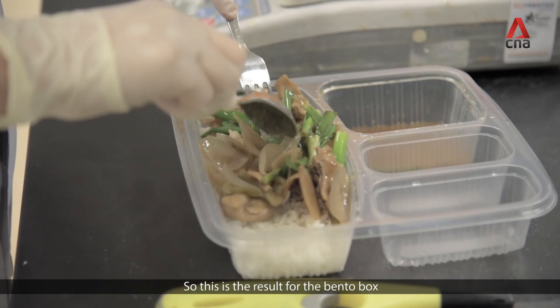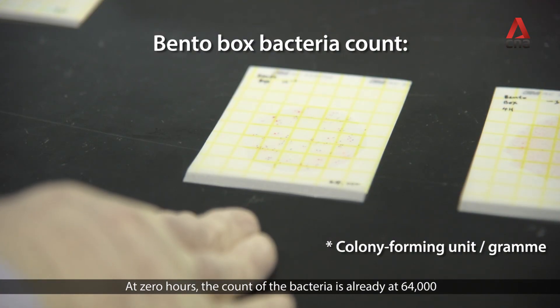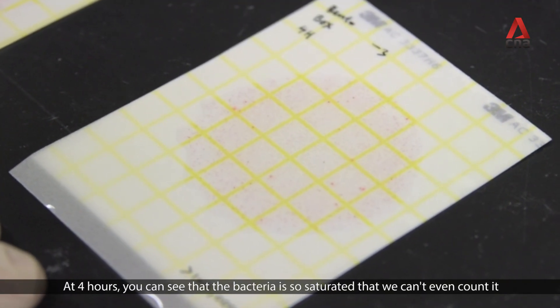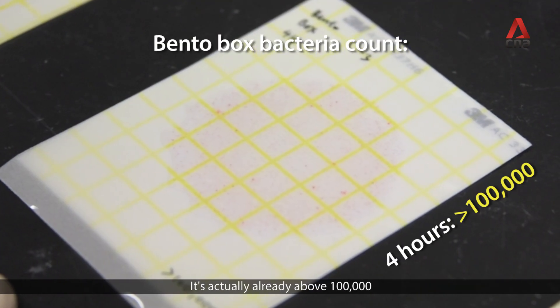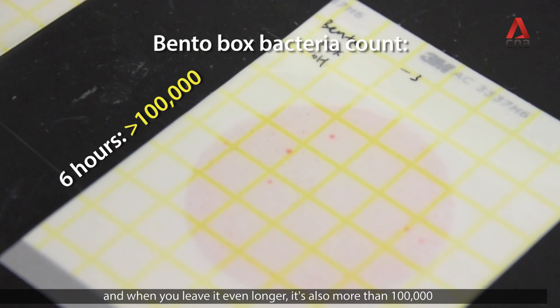This is the result for the bento boxes. At zero hours, the count of bacteria is already at 64,000. At four hours, the bacteria is so saturated that we can't even count them — it's already above 100,000. And when you leave it even longer, it's also more than 100,000.